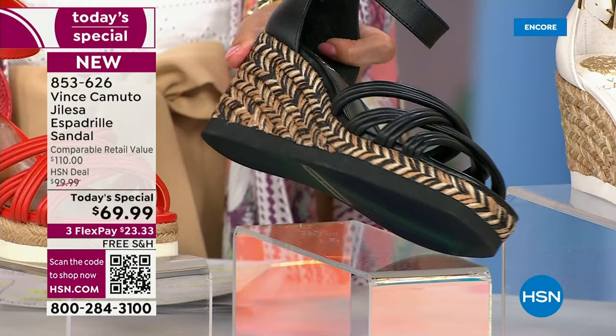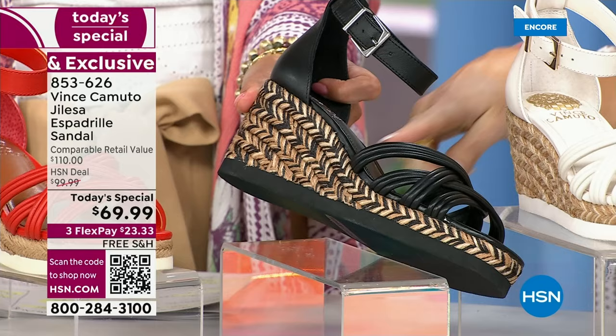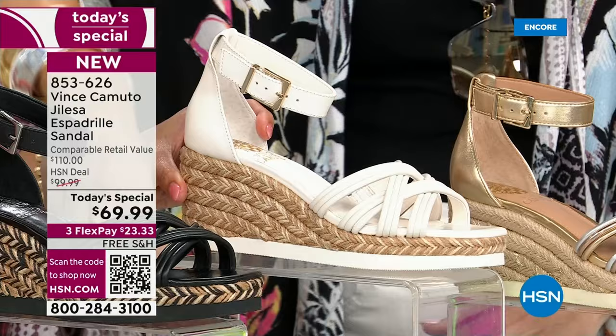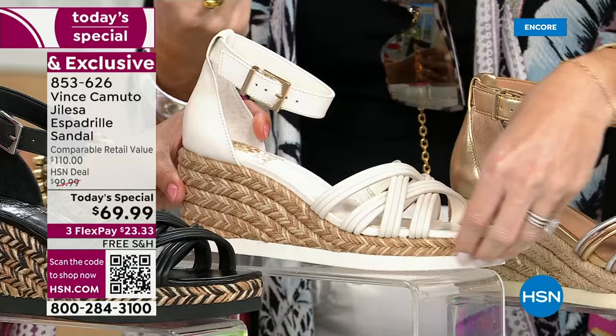I really like the jute on the black — with the black, white, and tan, every neutral will go back to everything. The EVA on the bottom of this one is also black, which gives you that spring in your step while keeping it lightweight. It also protects the jute — so many espadrilles have jute that goes all the way down to the ground and starts fraying; the EVA protects that so it won't happen. And this is the coconut cream — a soft, beautiful white perfect for springtime and summertime.